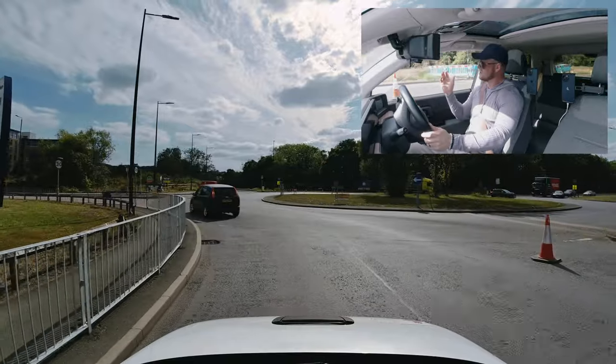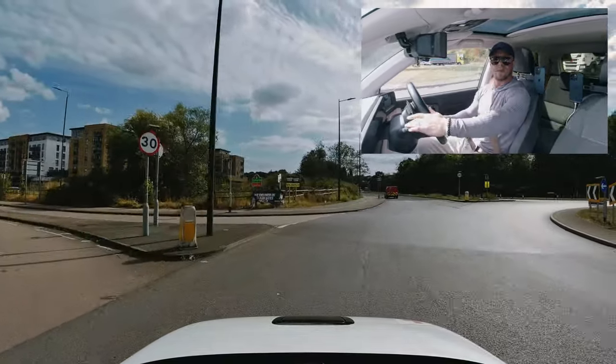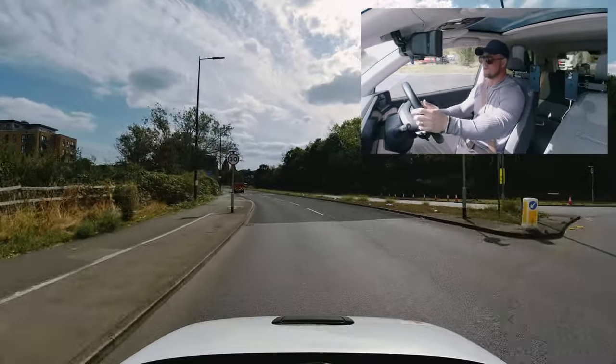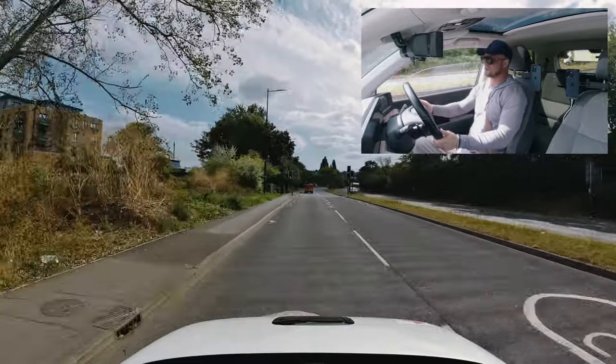Early vision, early decision — no traffic to stop for. Keep the left lane. Signal left at the first exit to tell everybody we're taking the second exit. Thirty miles an hour — speed change.